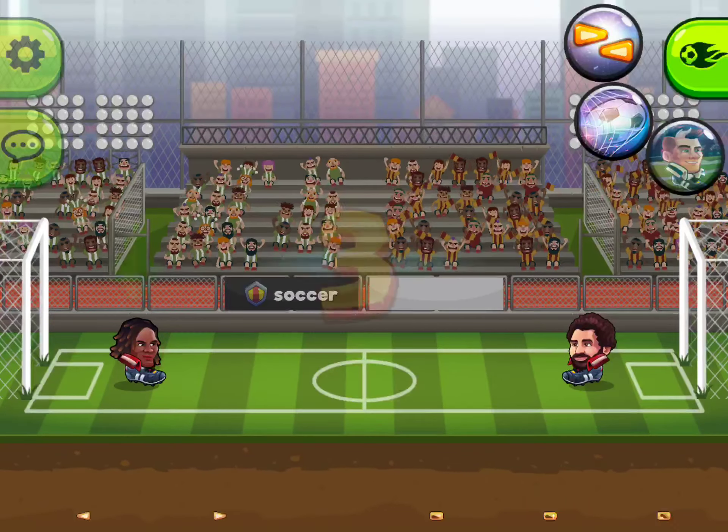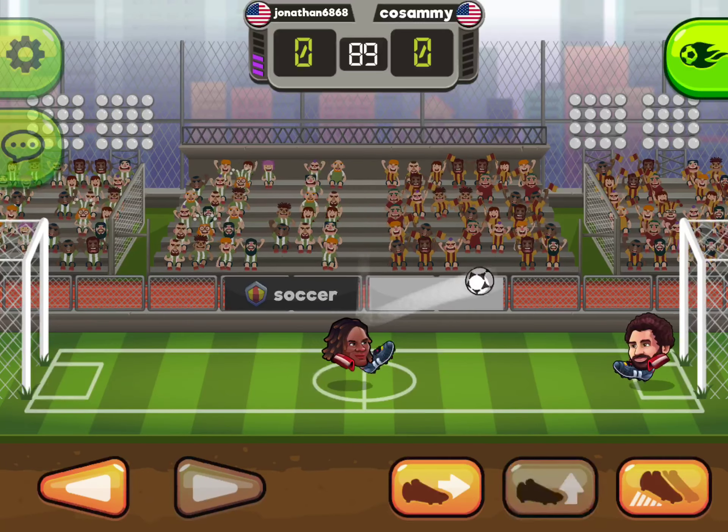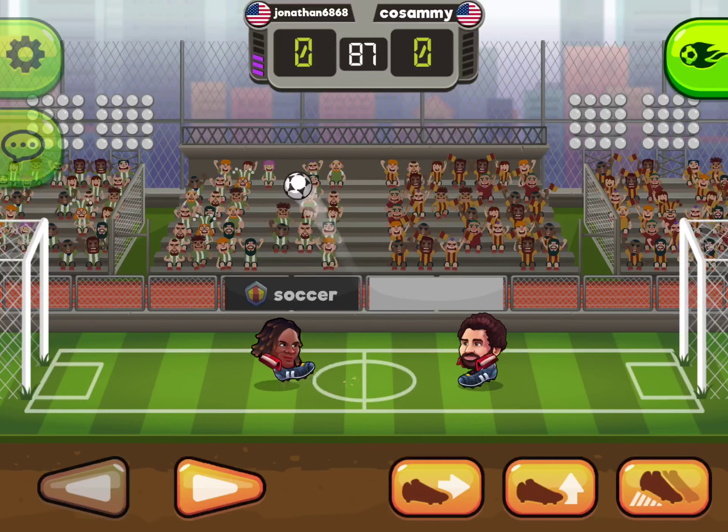Both players are heading for the top. Good luck! A competitive and exciting 90 seconds awaits us.